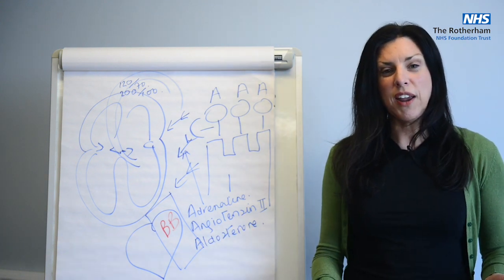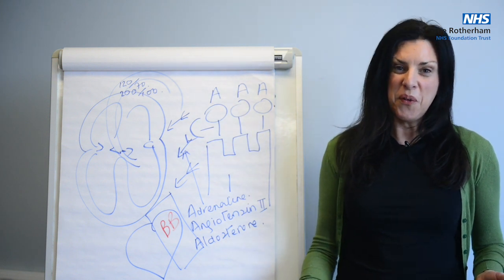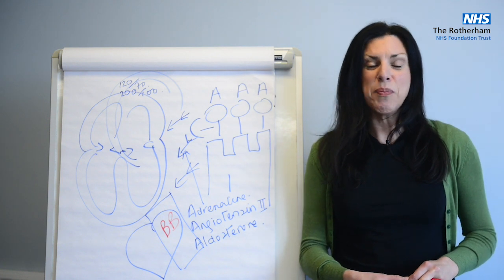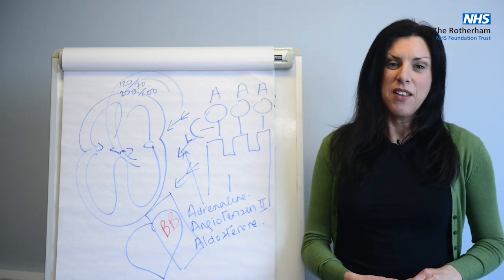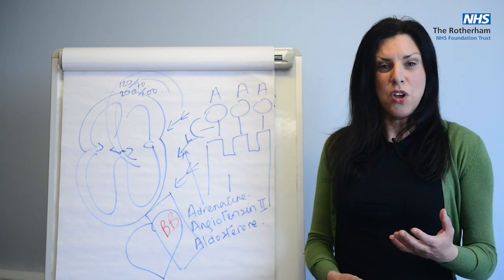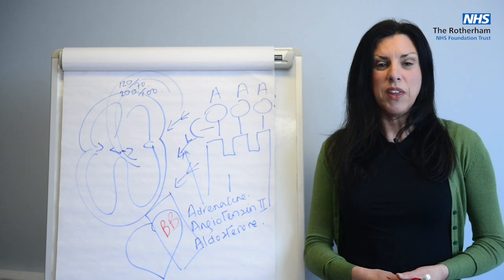You slow the heart rate down and the heart doesn't deteriorate at the speed that it would without. So beta blockers are a very important treatment for patients who have heart failure. It's very important that you discuss with your nurse, your doctor, your consultant about these drugs.